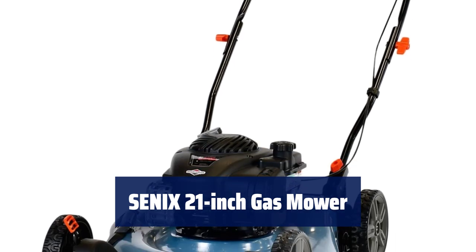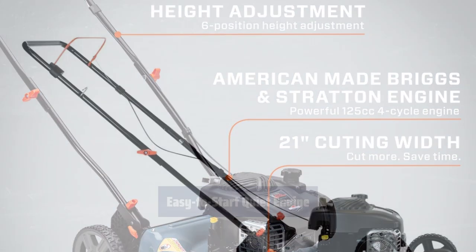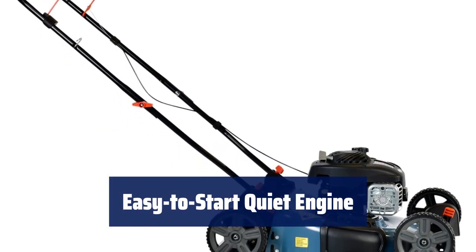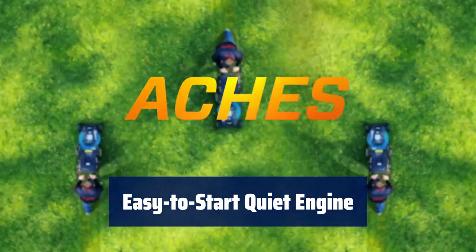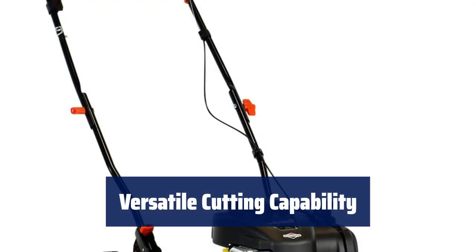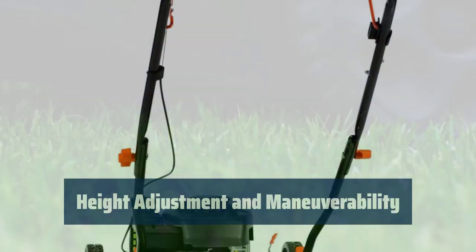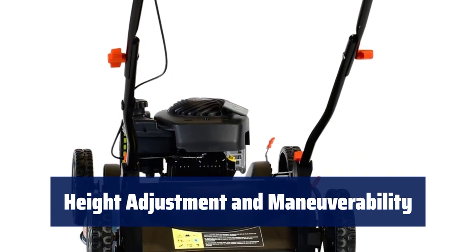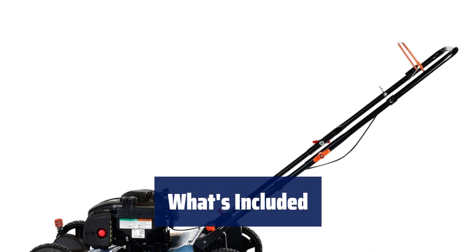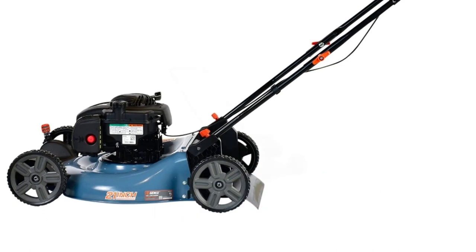Number 2. This gas push mower with a 21-inch cutting width provides a large cutting area for small to medium-sized yards. The Briggs & Stratton 125cc 4-cycle engine delivers power with low emissions and low noise, making it eco-friendly and easy to use. The 2-in-1 steel deck allows you to mulch or side discharge, while the ergonomic handle maximizes user comfort. The 6-position height adjustment and durable 8-inch wheels make it easy to adjust and maneuver. Comes with engine oil and a 2-year limited warranty.